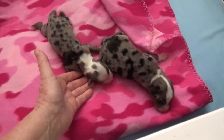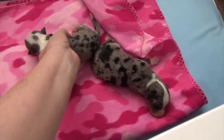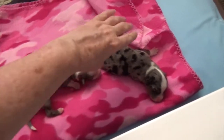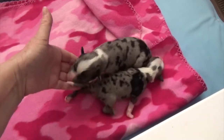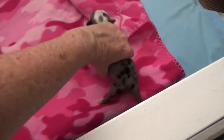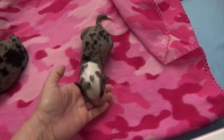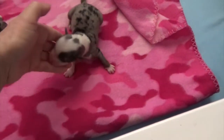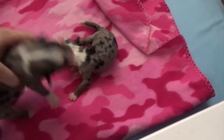This feisty little girl was the firstborn. And this little girl is the biggest puppy in the litter right now. So it's the blue Merle female with the dots on her head, or the big blue Merle female.